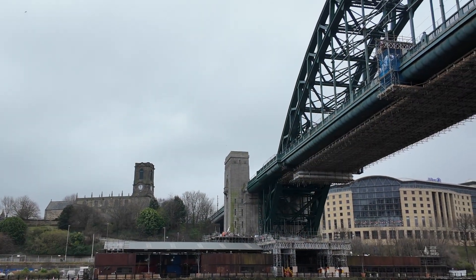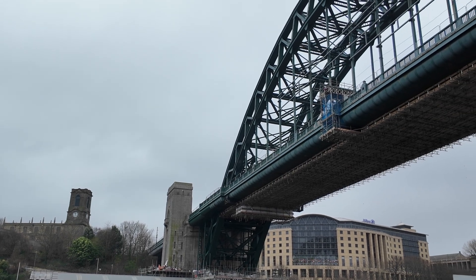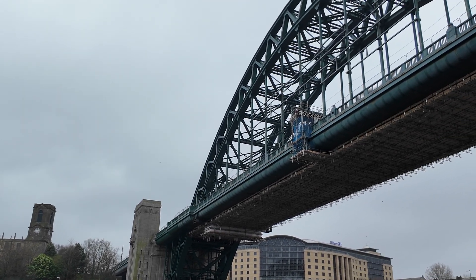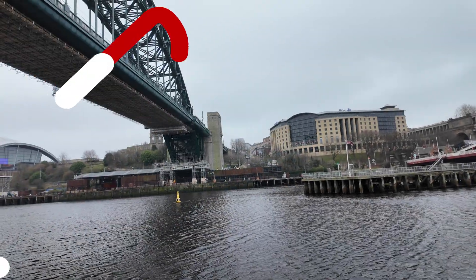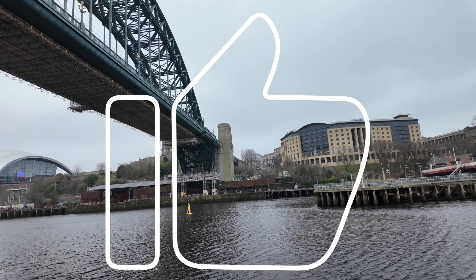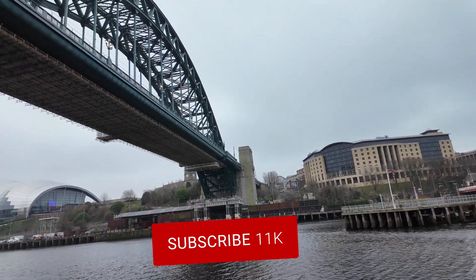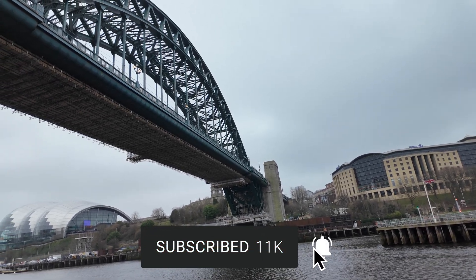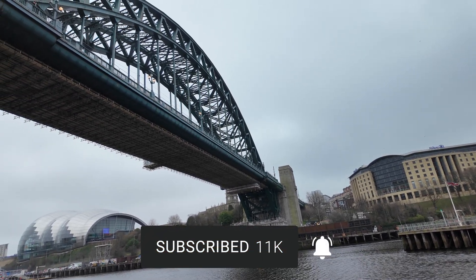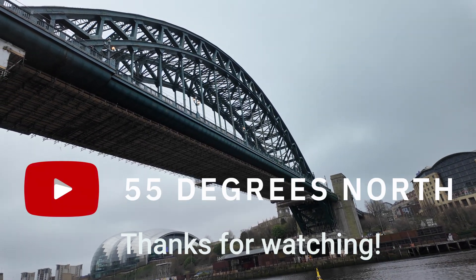So just before I wrap this video up, please feel free to leave a comment about what you think about the restoration of the town's most iconic bridge. If you've liked the video please give it a massive thumbs up as it really helps my channel grow, and if you've not already done so please consider subscribing to the channel and hit that bell notification for more videos. A massive thank you for watching — see you next time on 55 Degrees North.